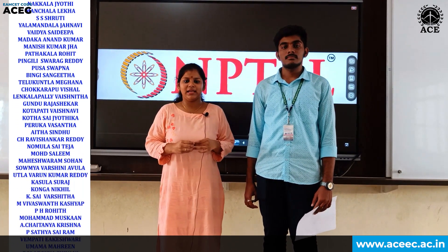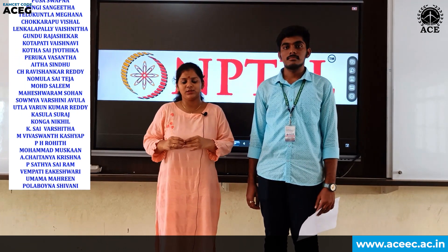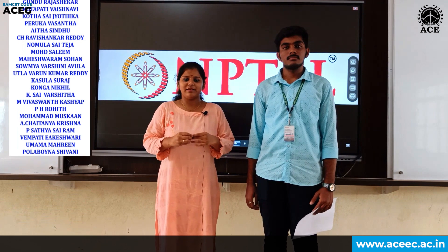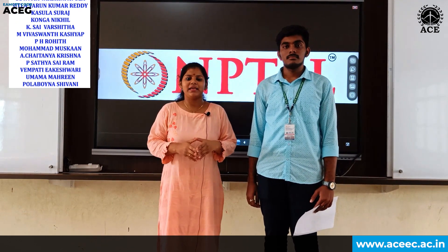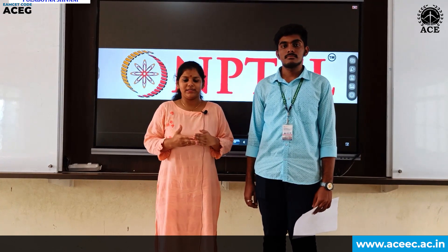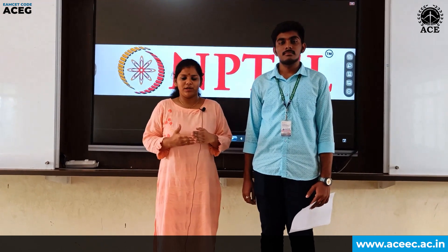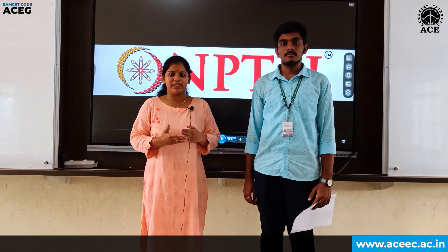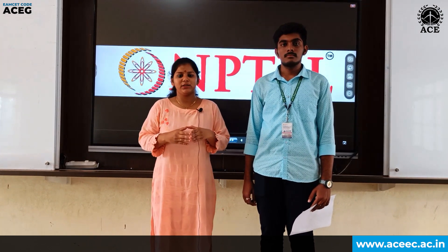Our faculty keeps on updating us about course details such as assignments and deadlines, and if we have any doubts in NPTEL problems, they clear them regularly, making it easy for us to get proficient in programming languages. In the last semester, we registered for a program called Joy of Computing through Python, and for this semester, we have registered for C Python programming.